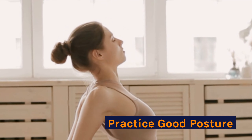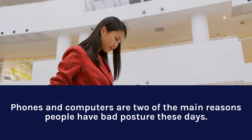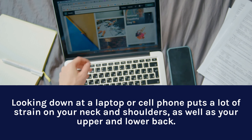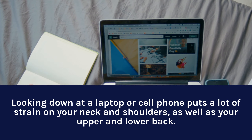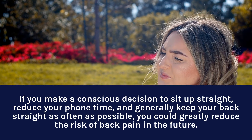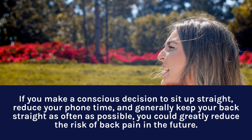Practice Good Posture. Phones and computers are two of the main reasons people have bad posture these days. Looking down at a laptop or cell phone puts a lot of strain on your neck and shoulders, as well as your upper and lower back. If you make a conscious decision to sit up straight, reduce your phone time, and generally keep your back straight as often as possible, you could greatly reduce the risk of back pain in the future.